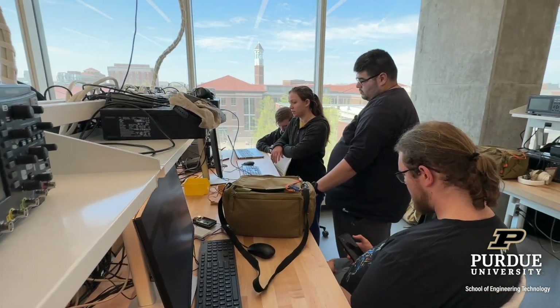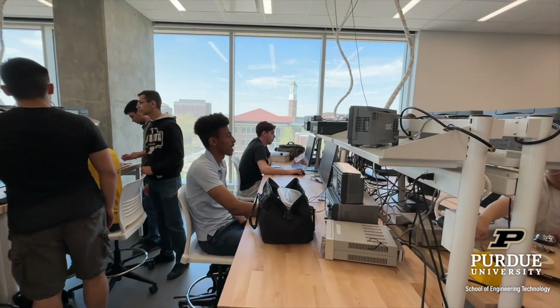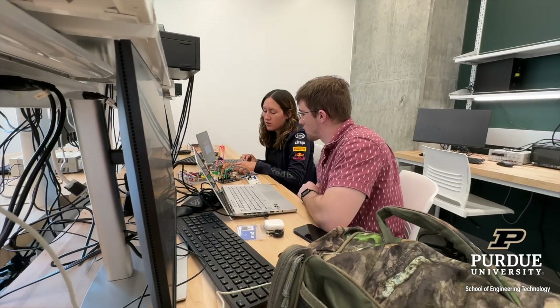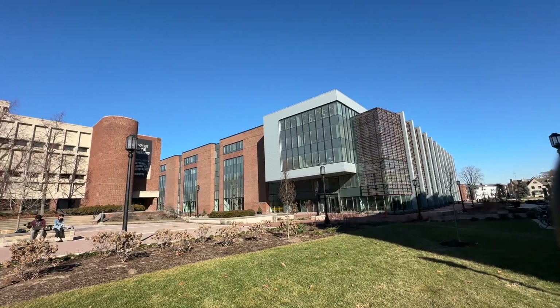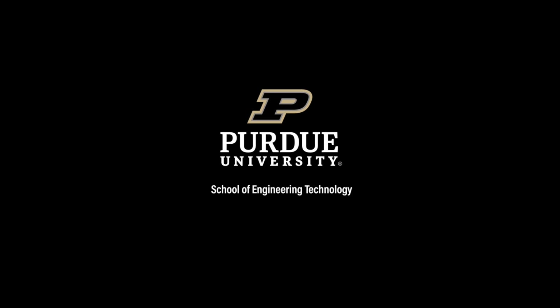But graduates from theory-based programs can take up to 18 to 24 months to learn how to apply engineering theory in real-world settings. At Purdue University, engineering technology graduates are industry ready day one.